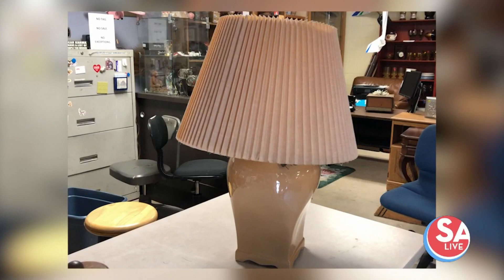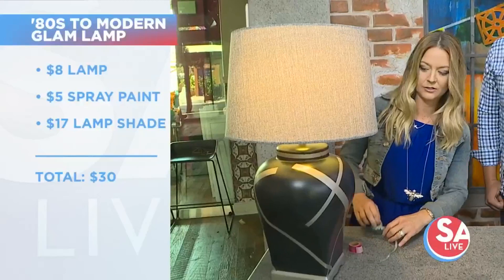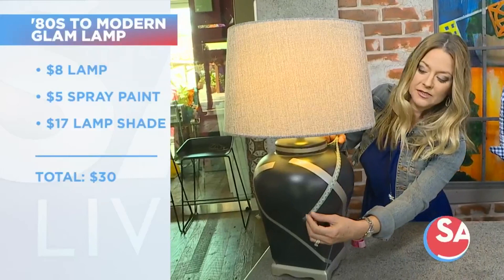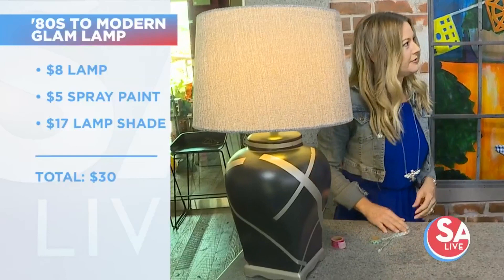Thank you. First things first, Teresa — the lamp, right? We're going to have the before shot up there. It looks like something you'd find in Grandma's house. But you've transformed it — you can hardly recognize it. It looks great. What attracted us at the store was we liked the scale and the lines of the lamp, but we knew we needed to give it a little facelift. So we spray-painted the whole lamp silver, then came in with some tape, did a little modern design, and then sprayed it again with matte black paint, because matte black is all the rage right now. Then you peel that off and reveal the silver underneath. How cool is that?